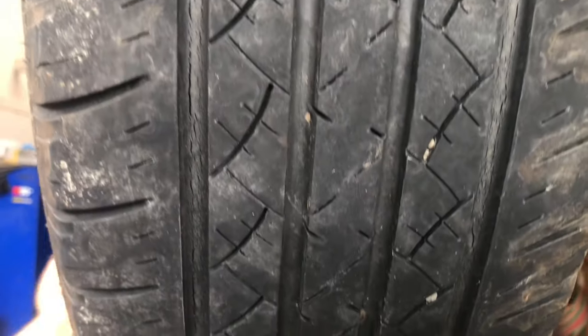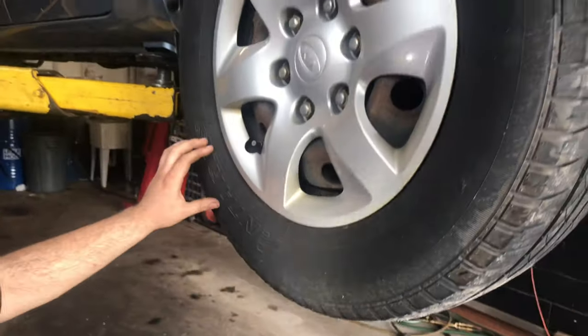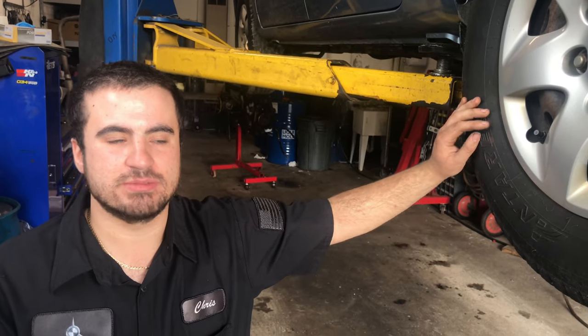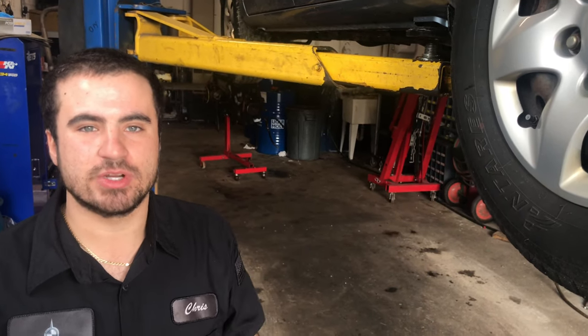When you first look at this tire, you'll think it's completely fine. But in reality, they're almost five years old and cracking significantly, making them an unsafe tire — even though they still have tread on them. It would be very much recommended to have them replaced.